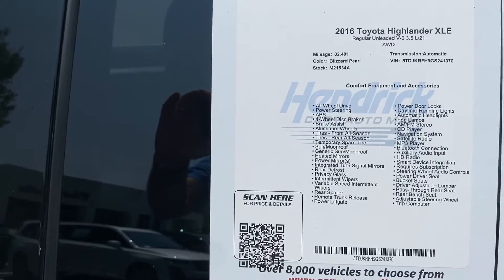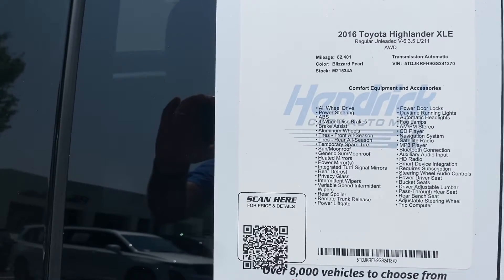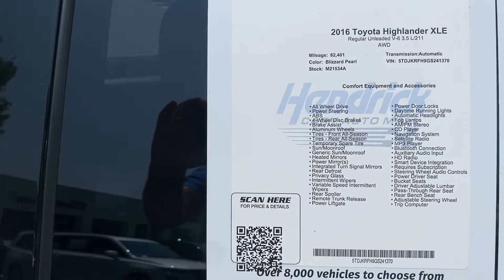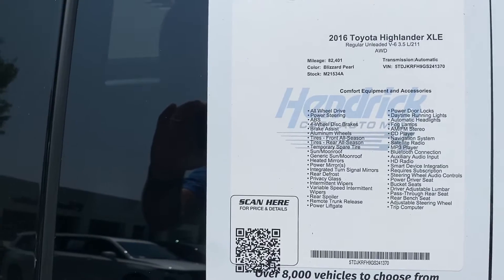Stop here on the window sticker real quick — feel free to pause if you want to move on quickly. It's a 2016 Toyota Highlander. You can see the mileage, VIN, stock number, all that. One of those features is the sunroof.